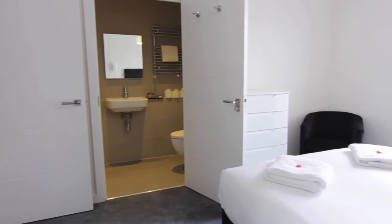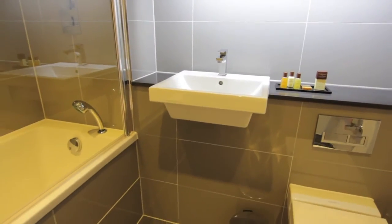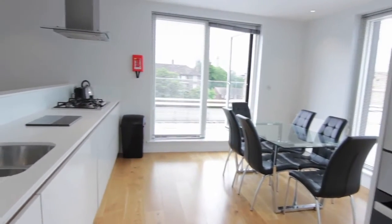Fresh towels and linen are provided as well as everyday essentials like cooking utensils, pots and pans, a hairdryer, an iron and toiletries. These are real London apartments and like any home, each one is unique.